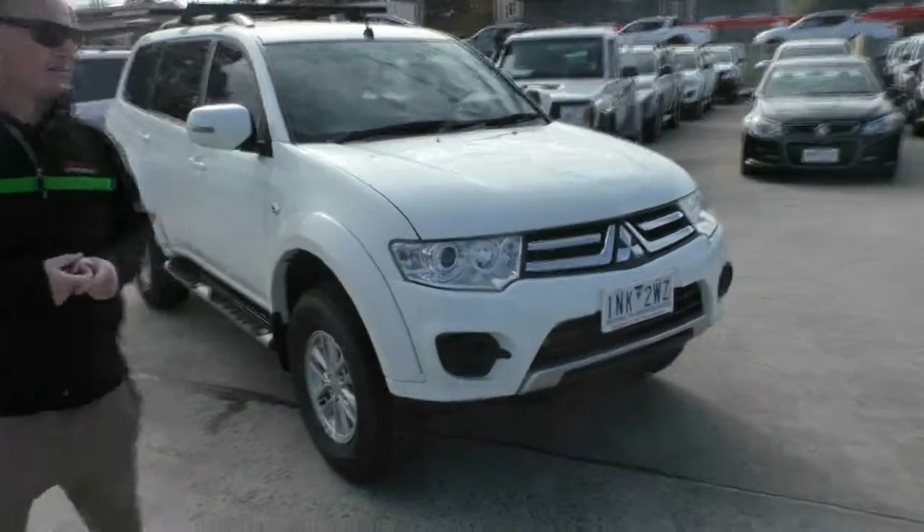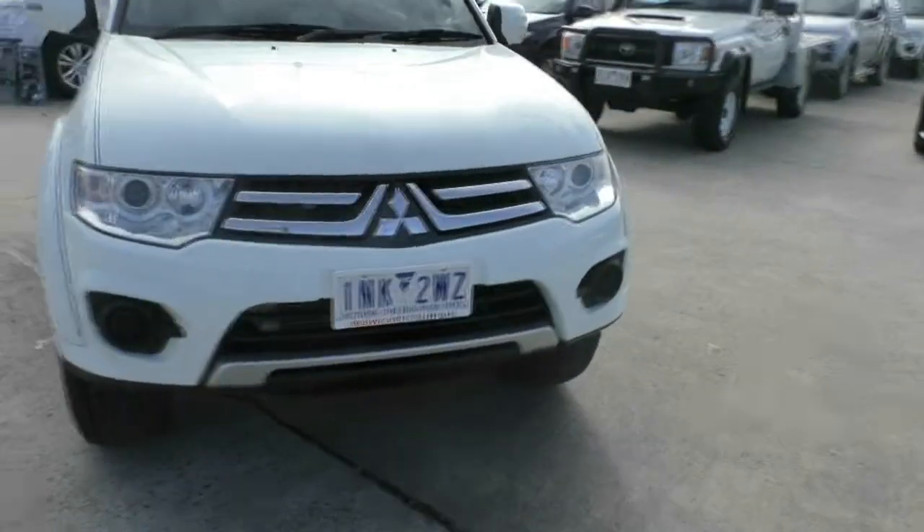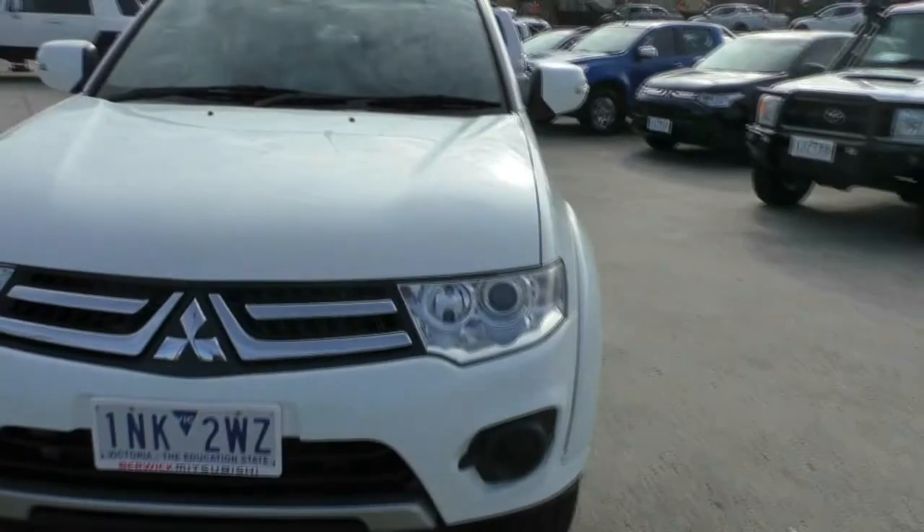Hello and welcome to Berwick Mitsubishi. My name's Heath and I'm going to take you for a walk around tour of this 2015 Mitsubishi Challenger.